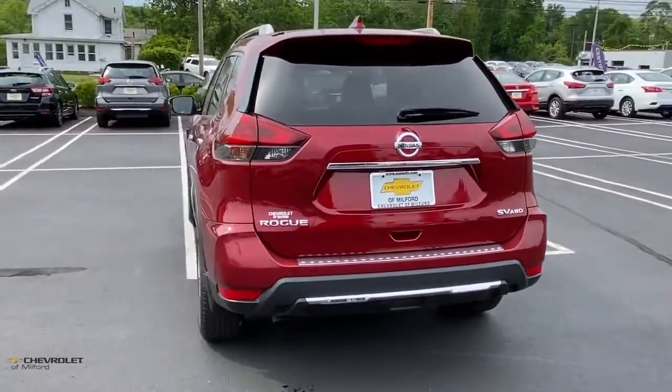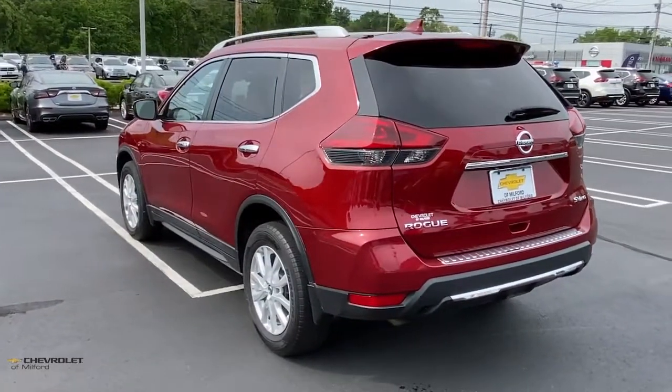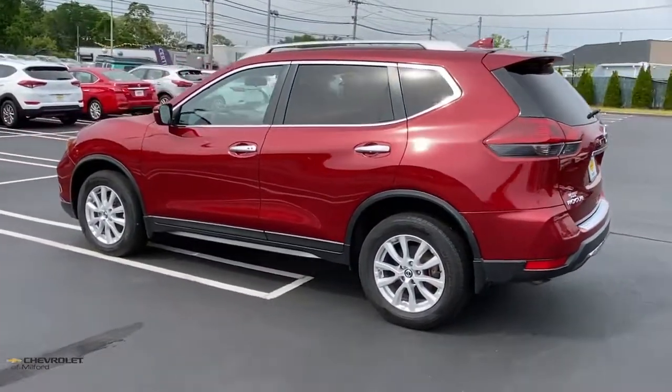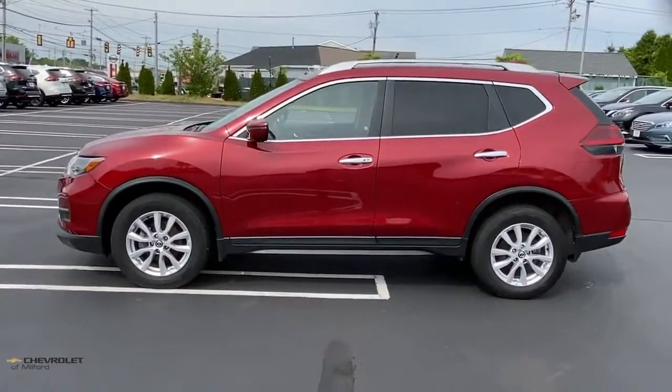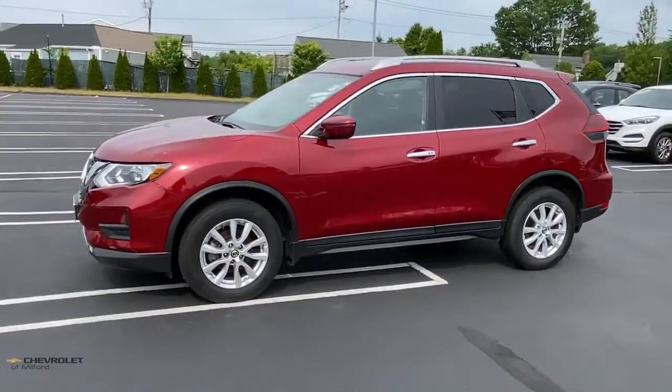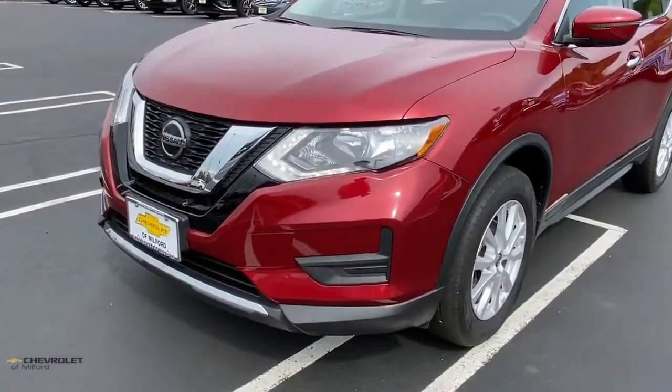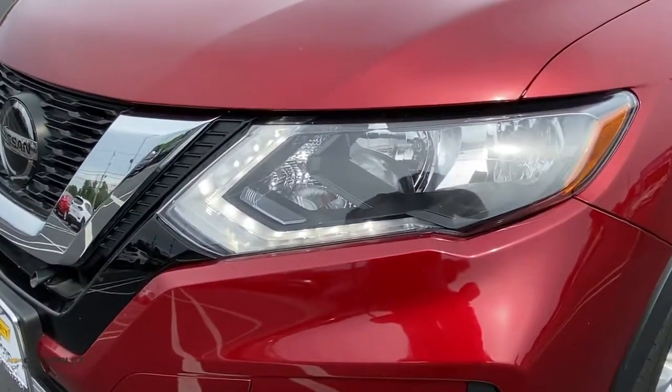Comfortable and capable, this sporty four-door hatchback brings confidence along on every journey. The following are some of this vehicle's highlighted options: power liftgate, electronic stability control, trip computer, power windows, bucket seats, four-wheel disc brakes, power steering.